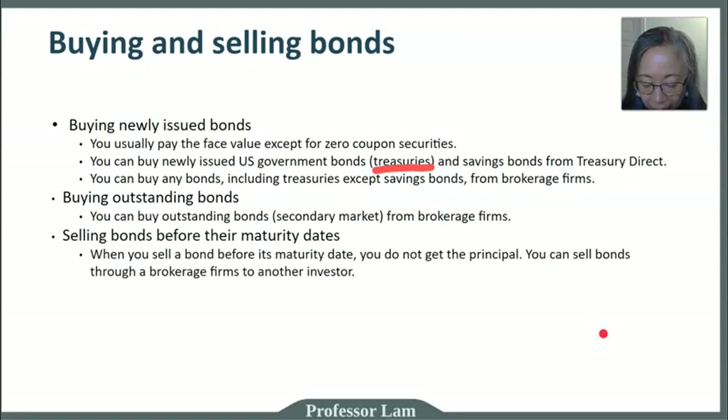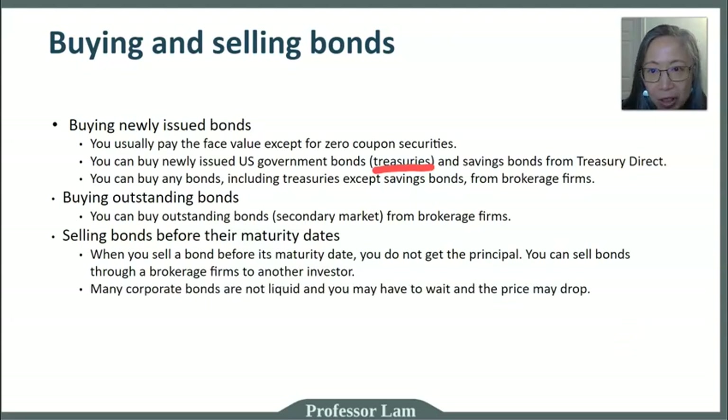If you need money ahead of the maturity date, you have to sell in the secondary market through a brokerage firm — selling to either another investor or back to the brokerage firm itself. One important thing to keep in mind is the liquidity of the bond. Many corporate bonds are not liquid, meaning it may take a while to sell and you may have to lower the price. U.S. treasuries, however, are very liquid — there's a huge secondary market for them.